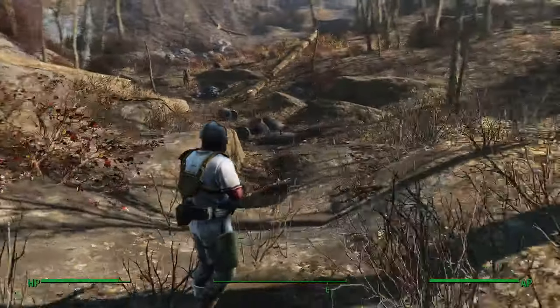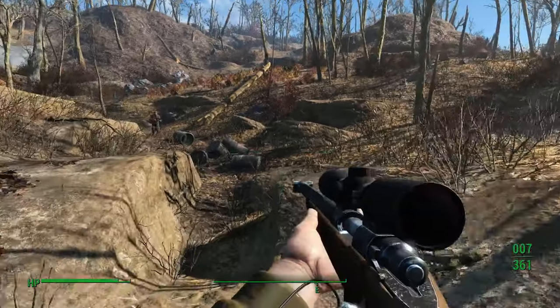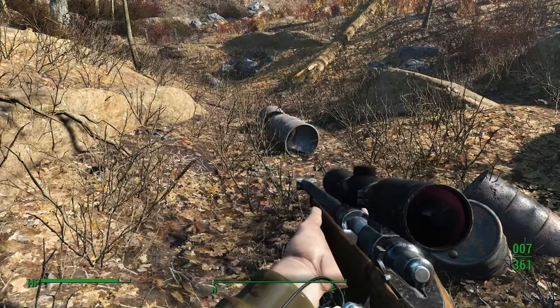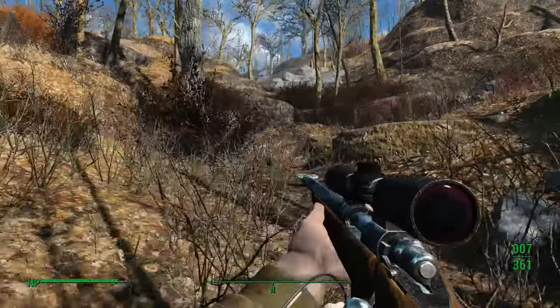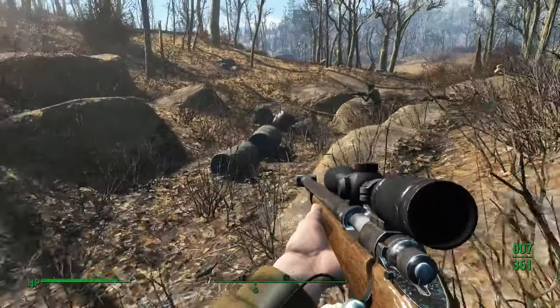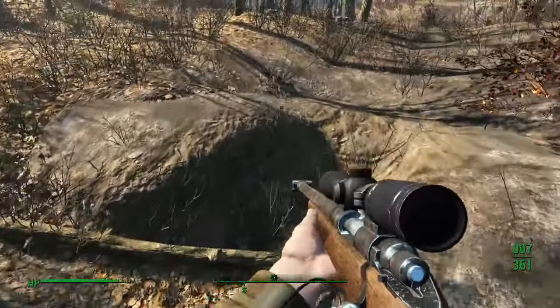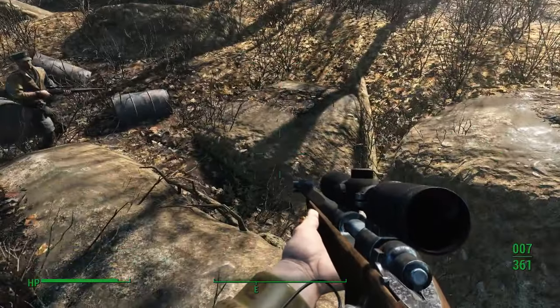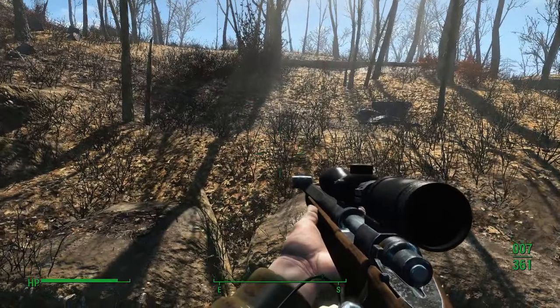Anyway, just looking at this general area, it looks like somebody — maybe running down from up that mountain, or maybe the stream runs all the way up that mountain, though I doubt it — has just dumped some oil products or something in this creek bed, and it's just kind of dried out now.